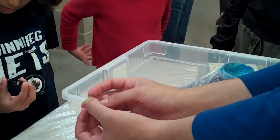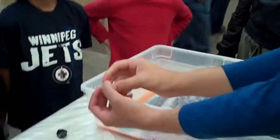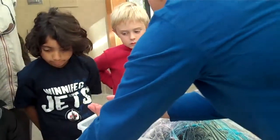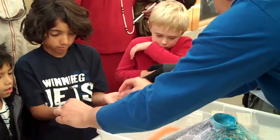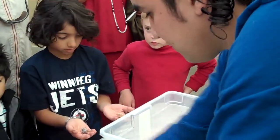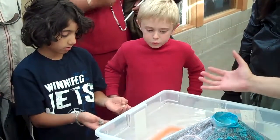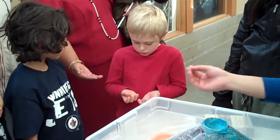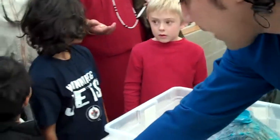What happens is the magma cools down really fast outside, then it gets air bubbles trapped. And it's so light! Do you want to compare how heavy they are? So light. What happens is the magma goes out and cools down so fast that it traps air bubbles. So this is another type of volcanic glass.